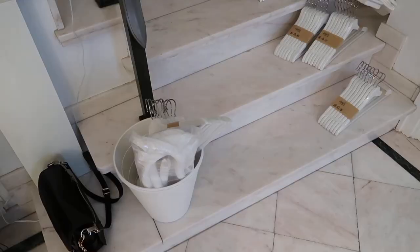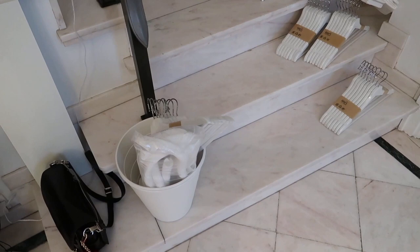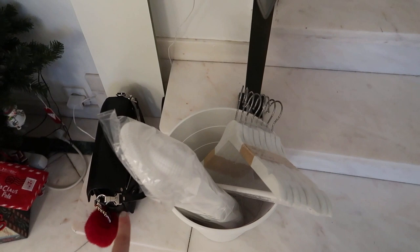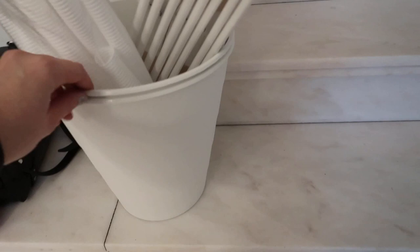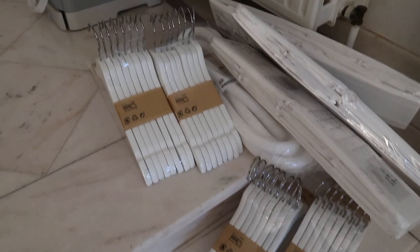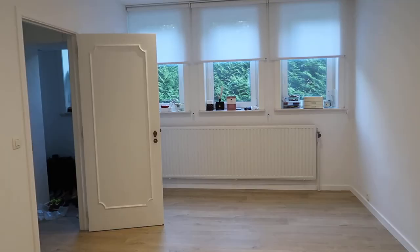We just got back from IKEA — it was so busy and we had two carts filled with stuff. The delivery should arrive within one to one and a half hours, so we're gonna get started. Here's what I got: things to protect cables because our cats keep eating the electric wires in the living room, two white bins to replace the red ones in my office for about one euro each, white hangers, and drawer organizers.